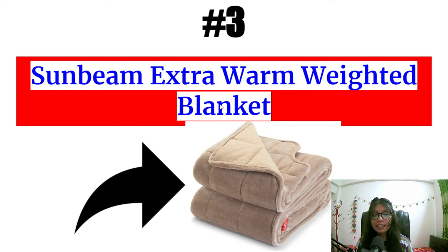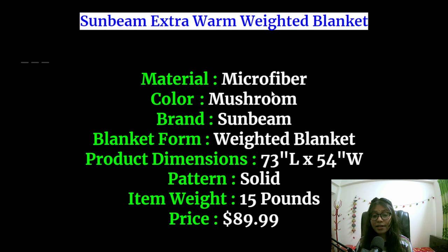Number 3 and the last one is the Sunbeam Extra Warm weighted blanket. The material is microfiber and the color is mushroom. The brand is Sunbeam. The blanket is 73 inches long and 54 inches wide. The pattern is solid and the item weight is 50 pounds. The price is $89.99.